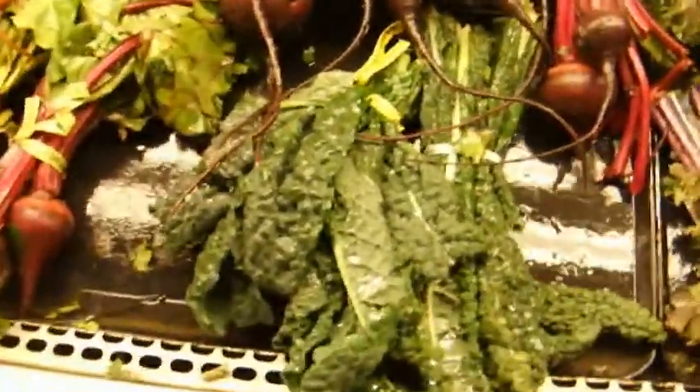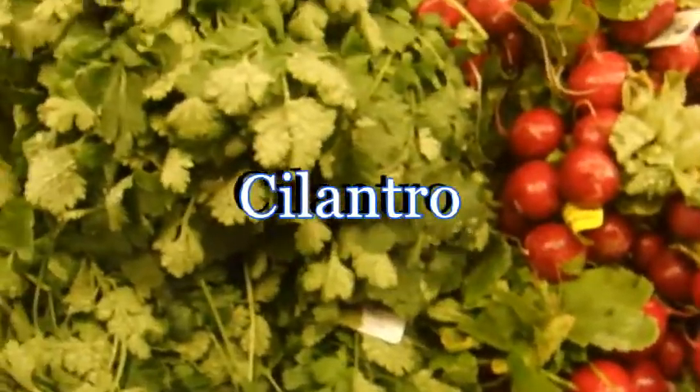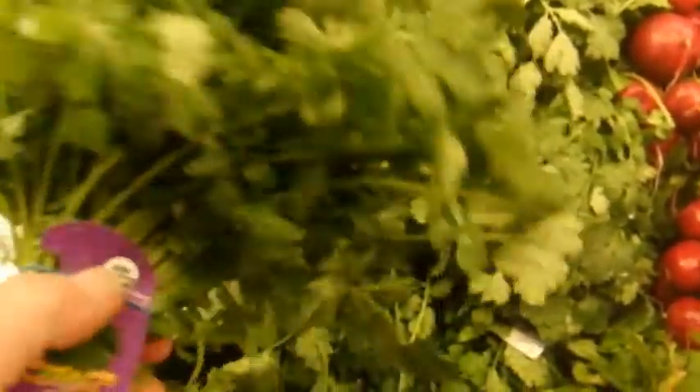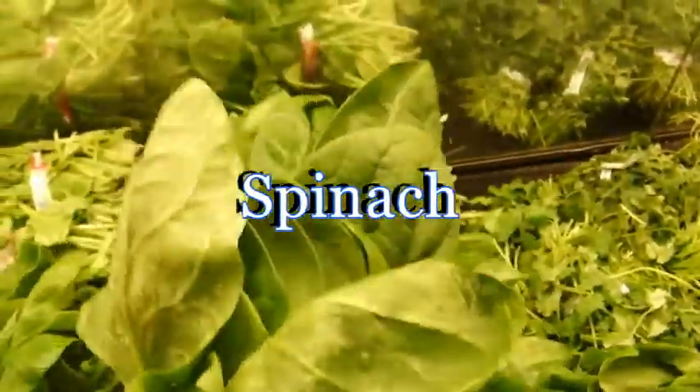I'm going to snag this dinosaur leaf kale. If you want to spice up your smoothie, you can always add cilantro or something like mustard greens. I normally stick to basics on flavor.